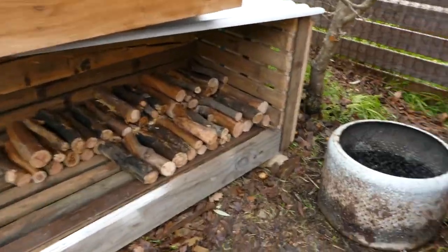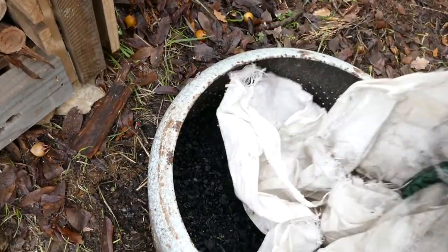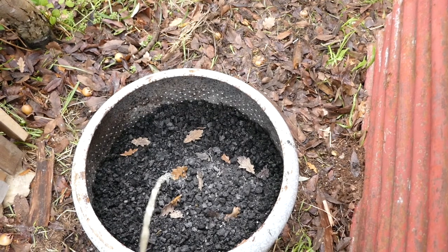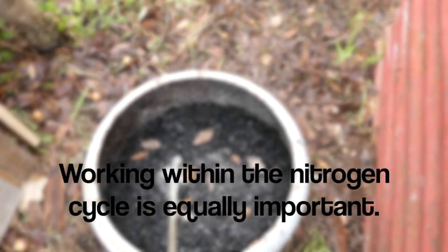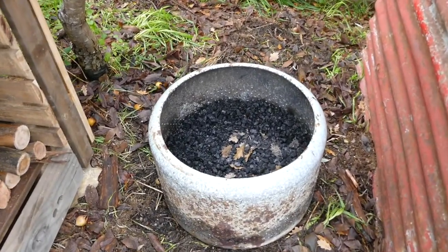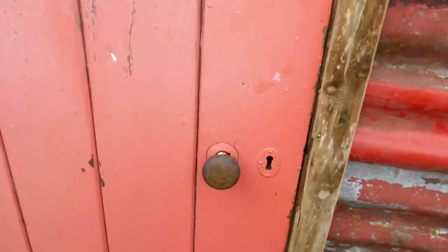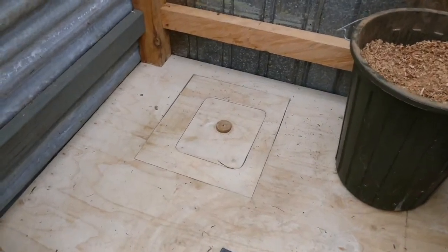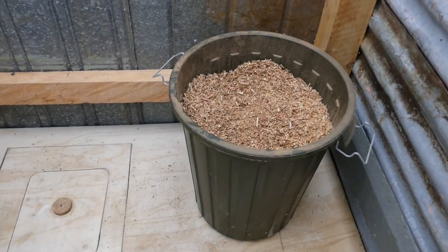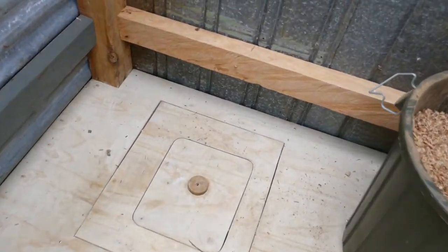So it comes to the biochar piss station — this is our little place where we have a wee in the garden. Our biochar piss station is right beside what we call the red shitter, which is a composting toilet, a squat toilet where we collect our precious humanure waste. We add lots of carbon to it and compost it properly after it's come out of here.